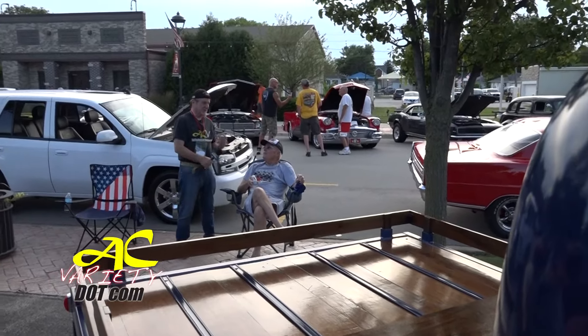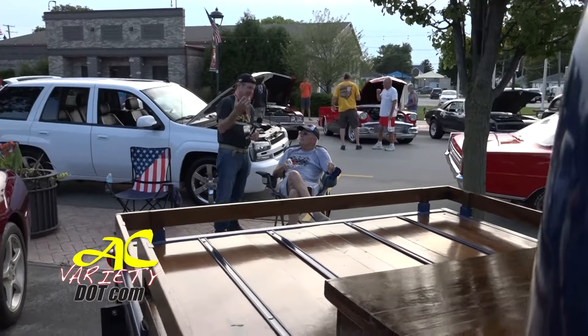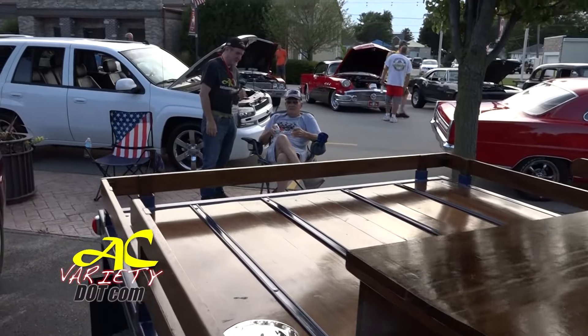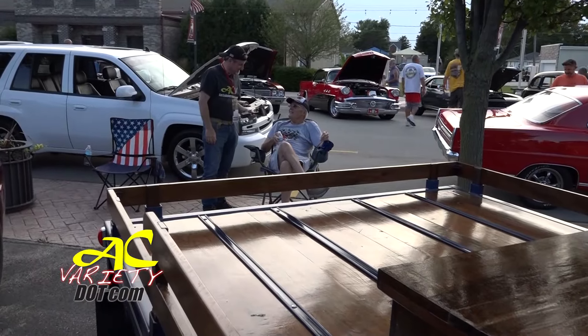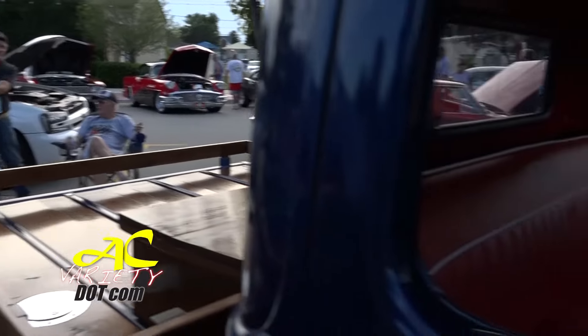Thank you so much for stepping up. I know we walked up cold, but you have such a nice truck — I wanted to find out more about it. Thanks for bringing it out. It was a pleasure to talk to you. Enjoy the rest of the show.